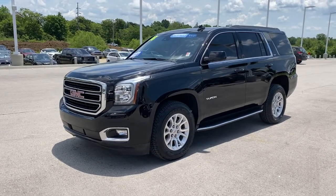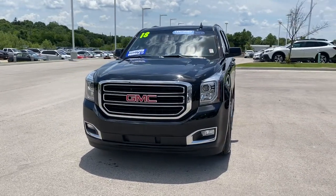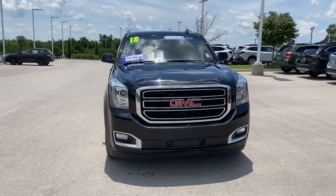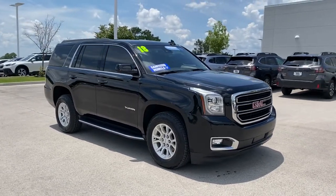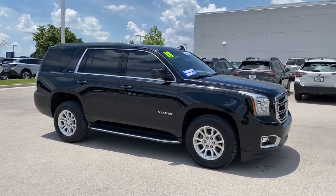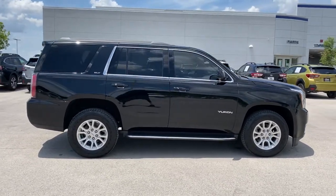Take a moment to check out the 2018 GMC Yukon. With less than 70,000 miles on the odometer, this vehicle stands out from the rest. Get the features you need and the comfort and style you've been hoping for. This well-equipped vehicle is an excellent value and will help you make the most of every drive.